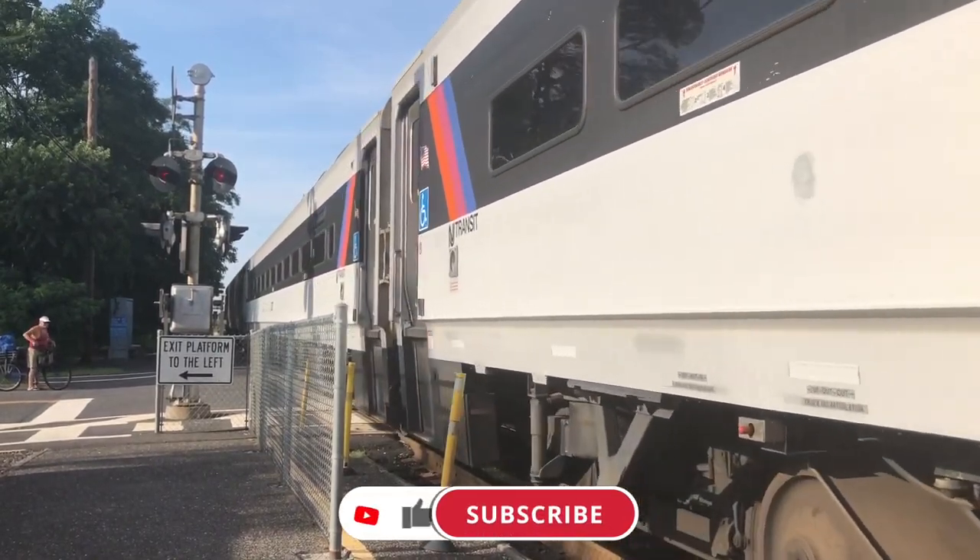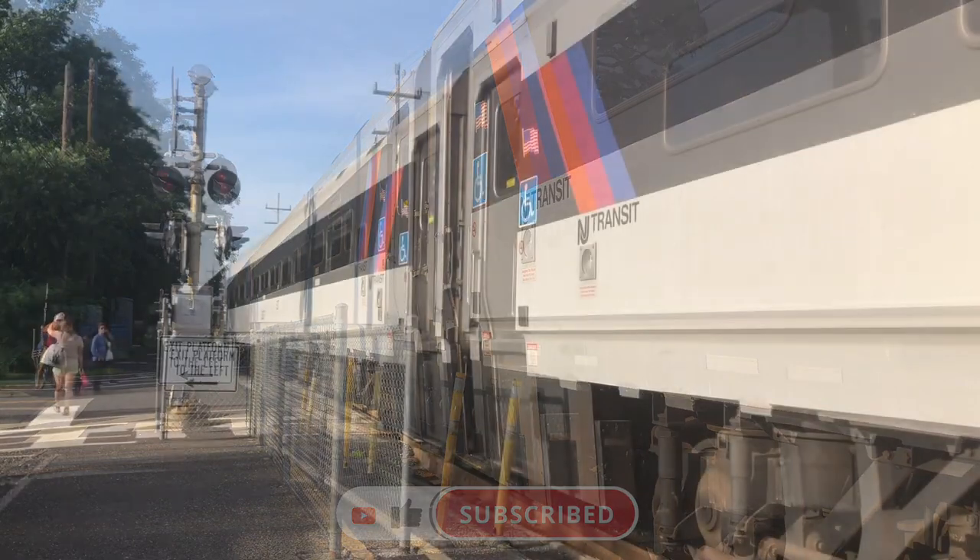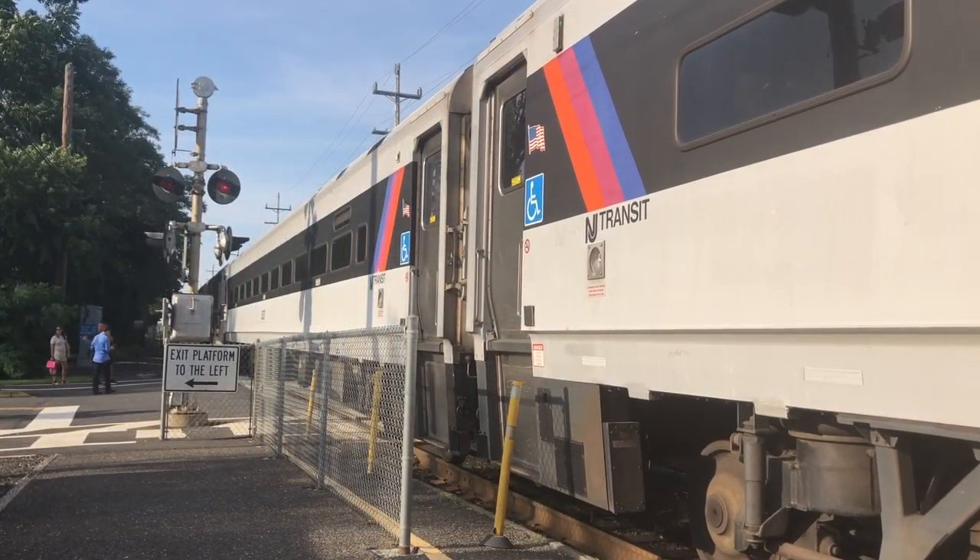If you want to see New Jersey Transit in Train Sim World 2, like the video and the suggestion on the DTG forums, and subscribe to the channel for more content.